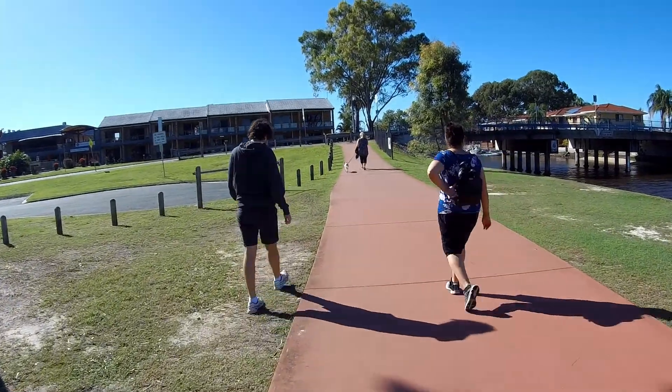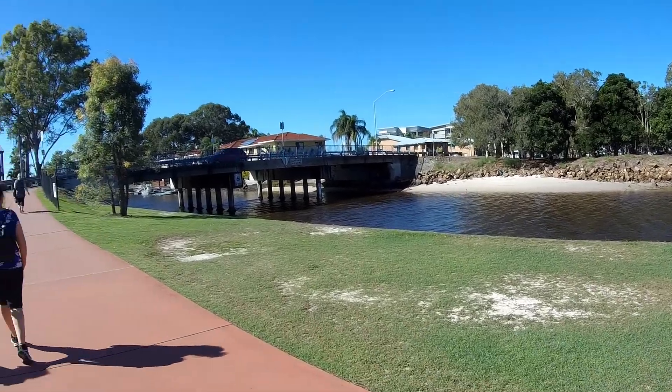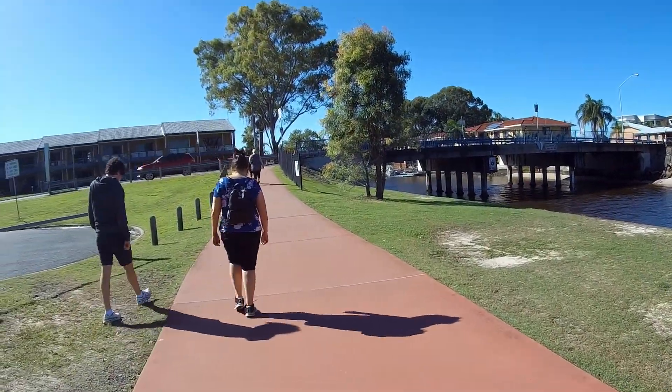We're going to go up and over this bridge here, over this small creek, and continue heading east.